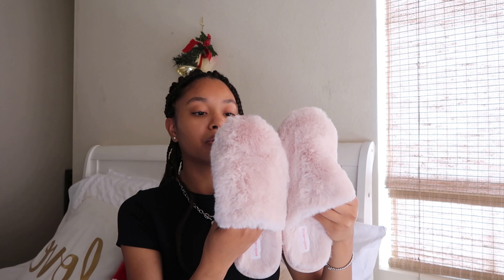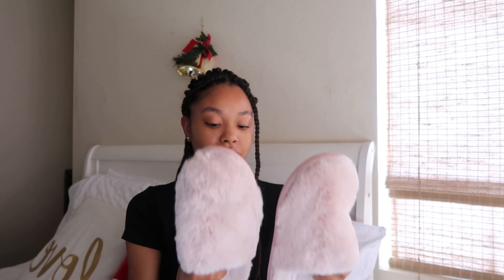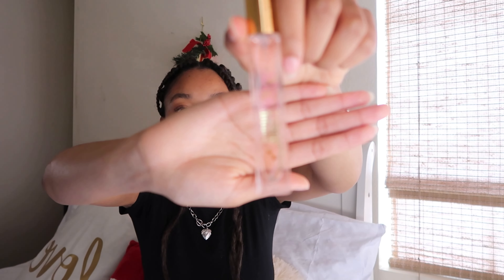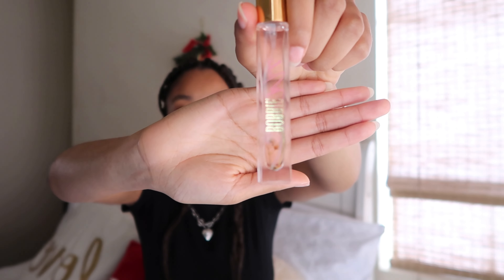Next up, from my sister, she gave me these slippers. These are so cute and they're so comfortable — I've already worn them all day yesterday and today. I love the color. Next up is this perfume that my sister got. It's by Bobby Mache and I think the perfume is called Enchanted. The bottle is so pretty and it has flowers on it. It smells so good — it literally smells like a floral scent, like fresh flowers, and I just love it so much.